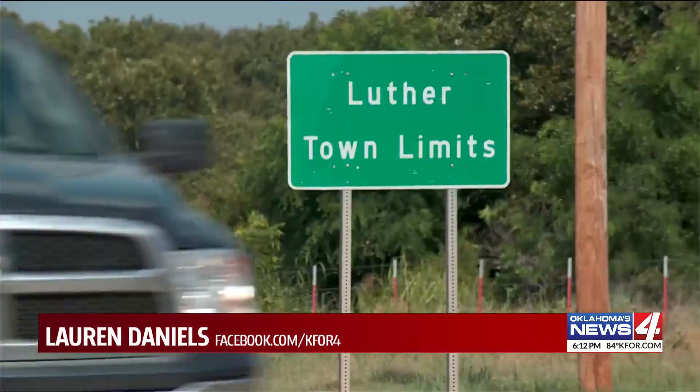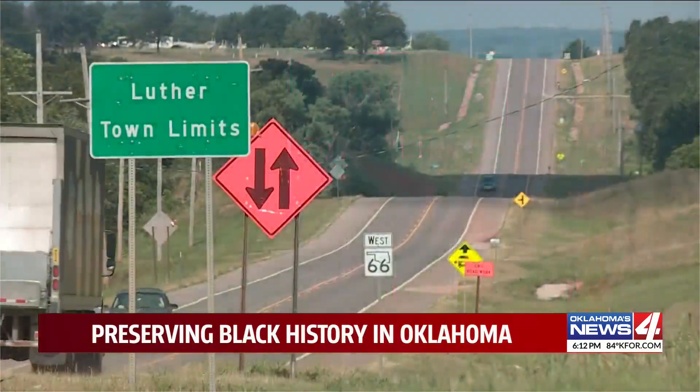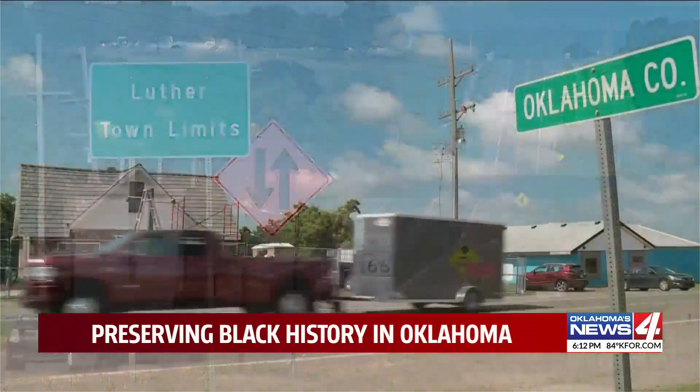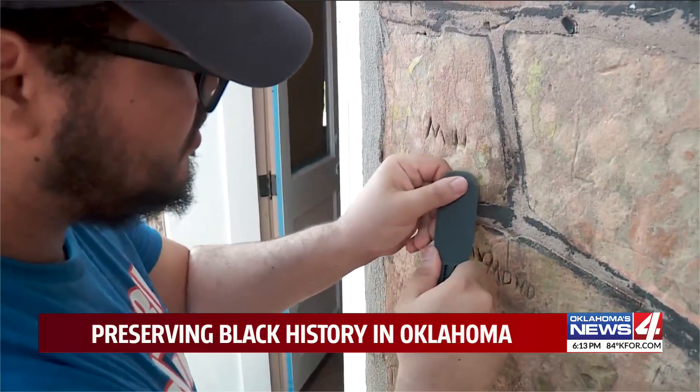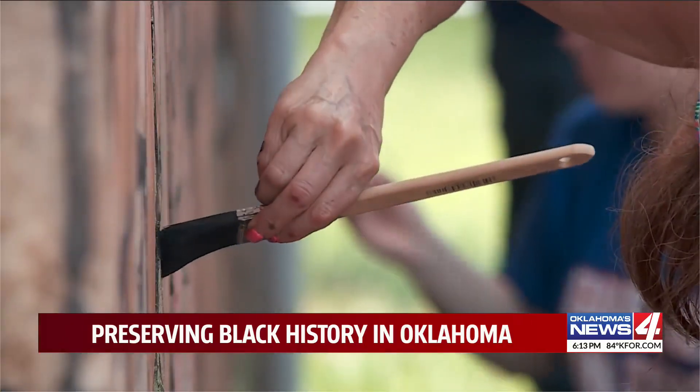Work is underway to preserve an important part of black history in Oklahoma. News 4's Lauren Daniels stopped by the Threat Filling Station in Luther to check out the progress. Though it may be small in size, the Threat Filling Station is a big part of Route 66 history. It served a community that had nowhere else to stop — this is for the underrepresented communities, the African American population. It may need a little help today, but that's understandable for a building this old.